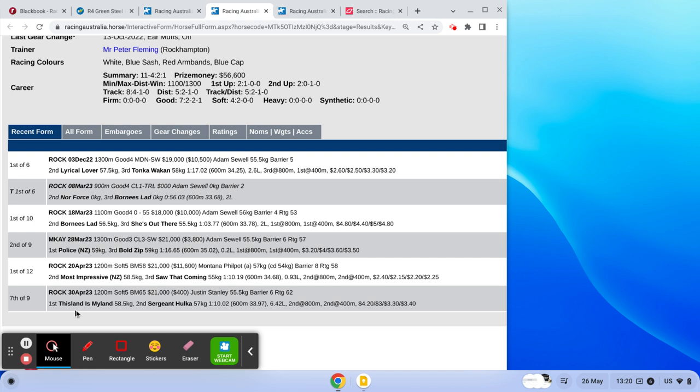The reason they bet that price is because of its last start failure at Rockhampton on a soft 5, where it was beaten 6.4 lengths — sat second at the 800, second at the 400. It obviously copped a tough trip, going 4.2 into 3.4 and failed. Always forgive a horse for one bad run.